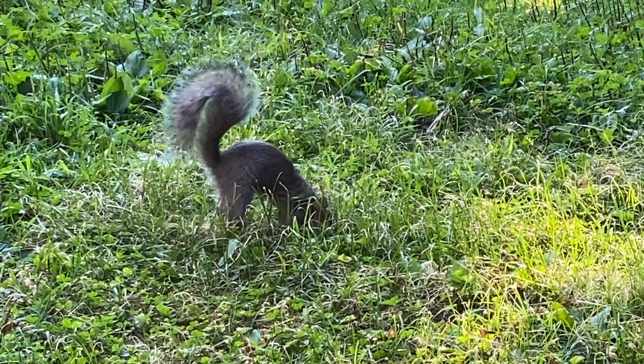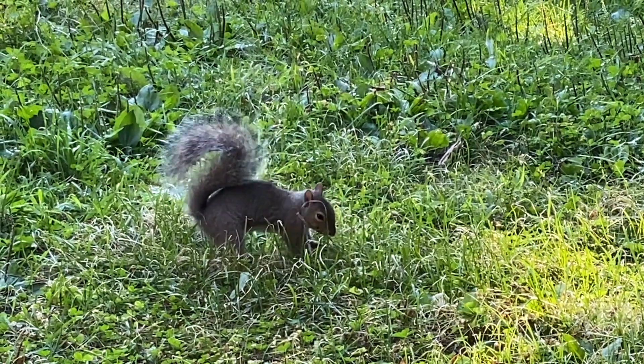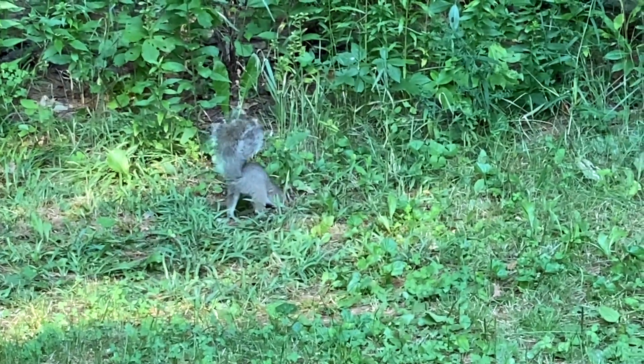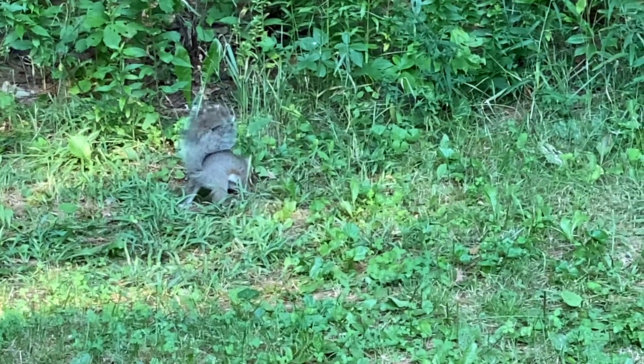Do you notice how the squirrel buries one nut at a time? Gray squirrels are called scatter hoarders because they bury each nut separately rather than burying a whole pile of them together.